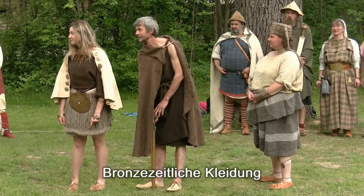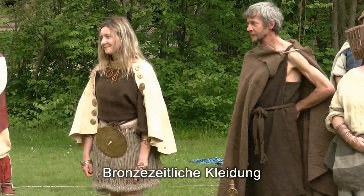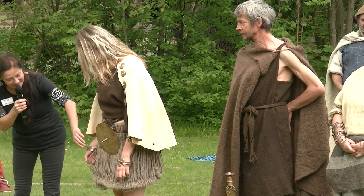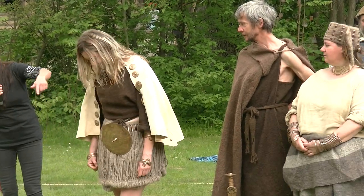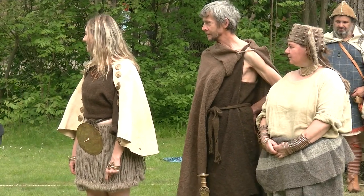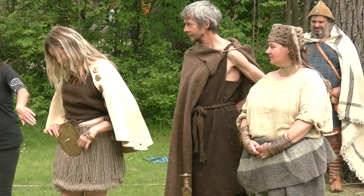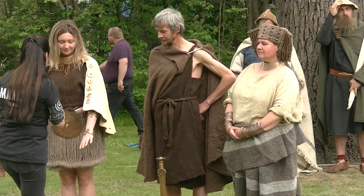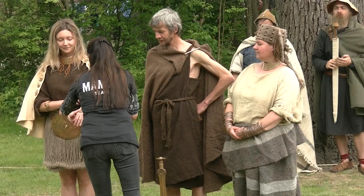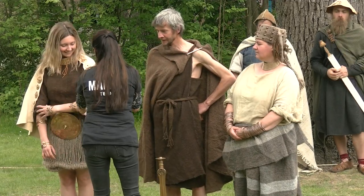Jetzt kommen wir in die Bronzezeit. Die Dame hier vorne trägt etwas sehr Kesses: einen sogenannten Fadenrock, der in Wickelmethode rundherum gewickelt ist. Wenn jemand auf die gute Idee kam, näher zu treten, hat sie mit ihrem Gürtel für Abstand gesorgt. Am Schmuck ist ein sehr bedeutender, schwerer Schmuck. Das Ledercape ist mit Stachelscheiben verziert.